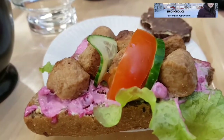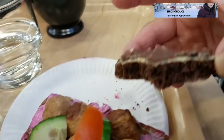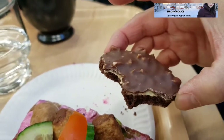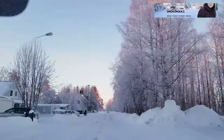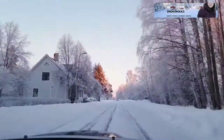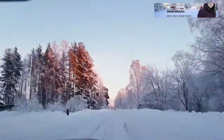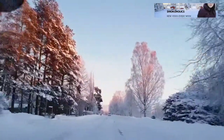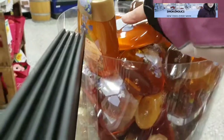I prefer a savory fika, whereas LG prefers chocolate and sweet stuff. We didn't find anything we needed at the second-hand shop, so we went home and did some errands instead. Our fridge was empty, so we went shopping at the supermarket.